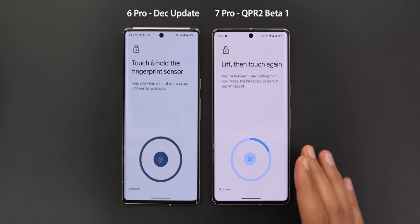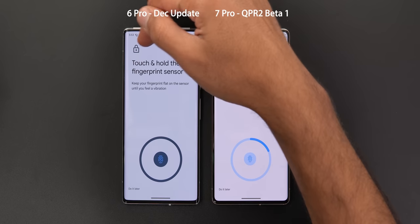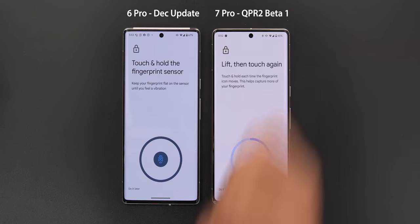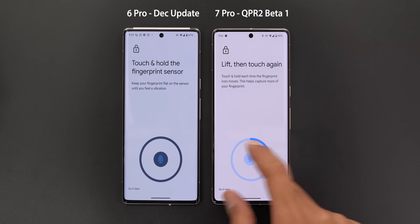When you set up a fingerprint, you will see a different page. The title now says 'Left then touch again' instead of 'Touch and hold the fingerprint sensor.' The description is also different, and the graphical representation has a different icon that is smaller and brighter in color.